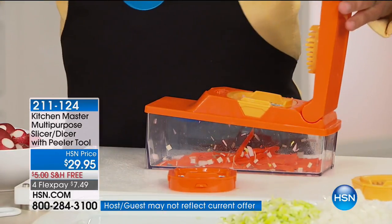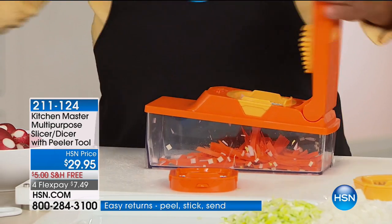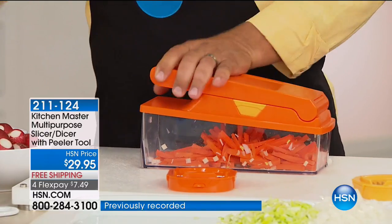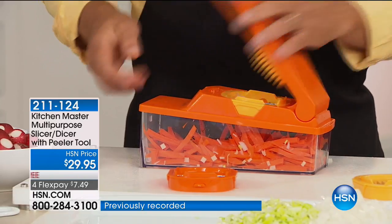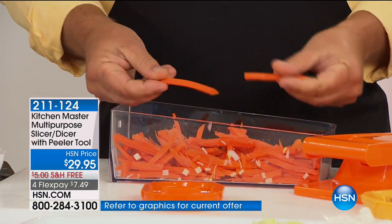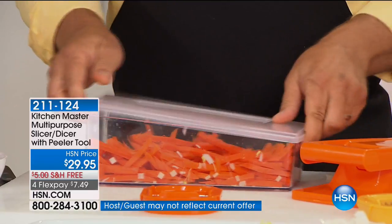Anything solid comes out julienne — it could be a beet, an apple, a carrot, a pear, a potato. Anything solid comes out julienne, so now you can julienne carrot sticks for stir fries, for a vegetable tray with a sour cream or avocado dip. All you do is press down and you get perfect carrot sticks for stir fries, salads, or a dip tray. You can make up a whole bowl, add a little bit of water, pop it in the fridge — the kids have a nice healthy afternoon snack.